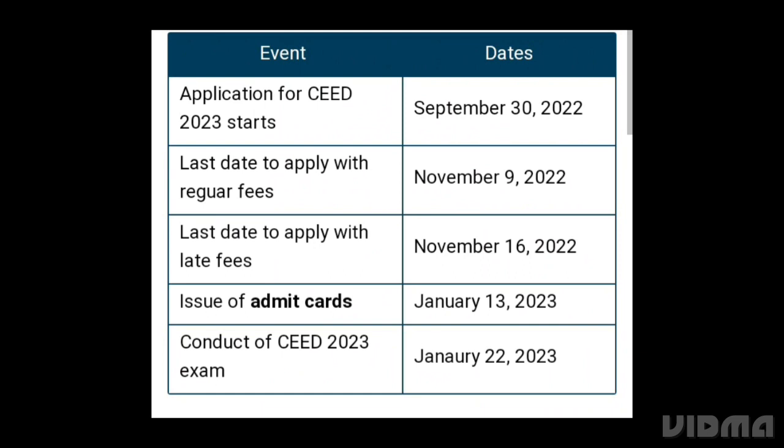IIT Bombay application for CAT 2023 started September 3. Last date to apply for the regular fee: November 9. Last date to apply with the late fee: November 16. Issue of admit card: January 13. Conduct of CAT 2023 exam: January 22.